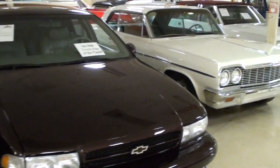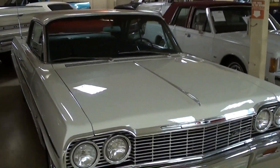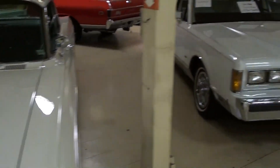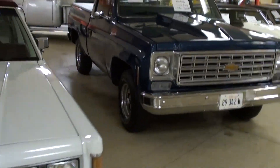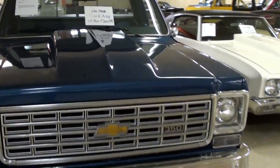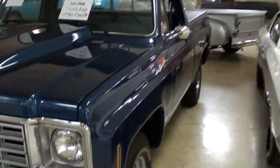Got an Impala SS — nice, what is that, a '64 Impala right there, very sharp. And a late '80s Lincoln, probably an '88, something like that. Nice 350-powered Chevy pickup with the cowl induction hood there, that's a nice looking truck.